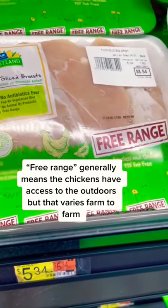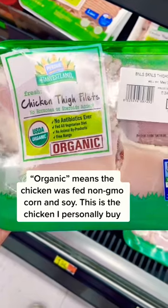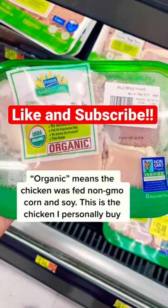Free range generally means the chickens have access to the outdoors, but that varies farm to farm. Organic means the chicken was fed non-GMO corn and soy — this is the chicken I personally buy.